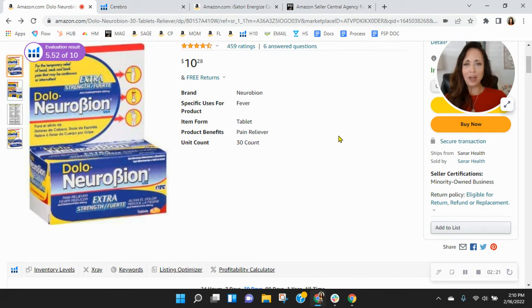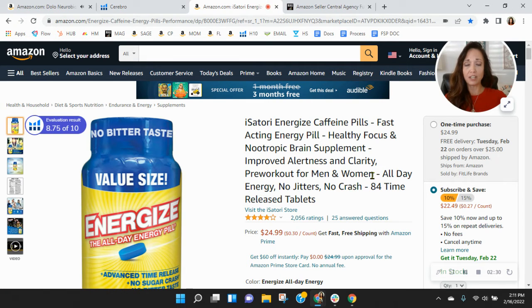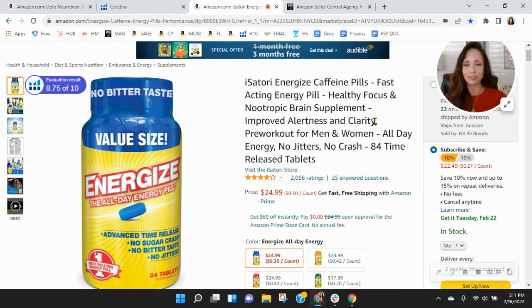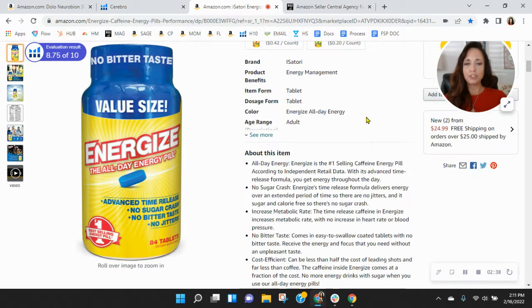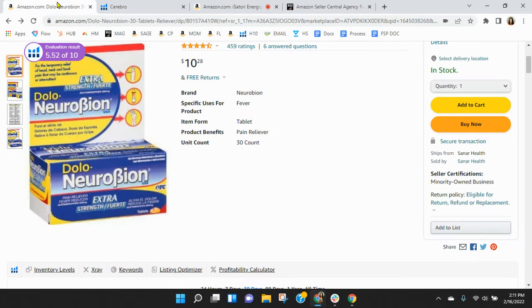I noticed you don't have any of your About This Item section filled out — none of those five bullets. I just want to show you this listing we've got put together for FitLife brands. This is the number one selling energy pill probably in the US — you see it all over Walgreens, Walmart, everywhere. But look at these bullets here. This is what you're missing, and this really drives organic traffic and helps you with your organic keywords.